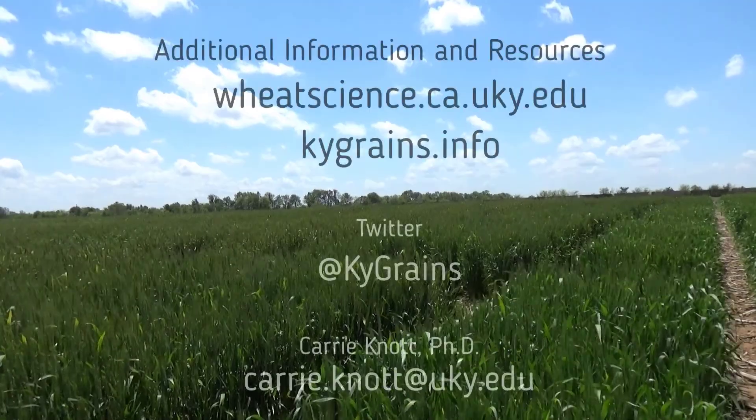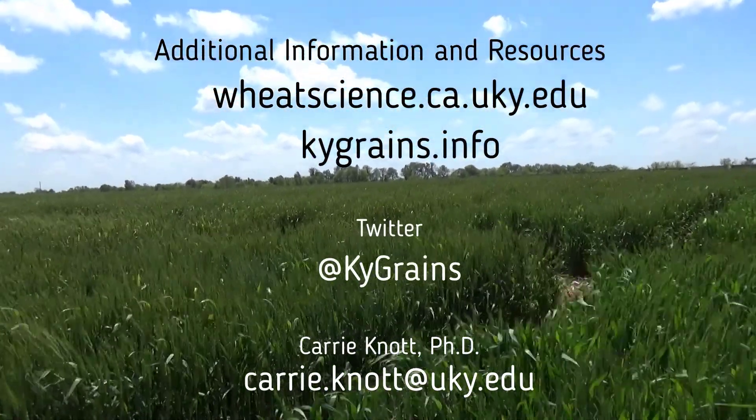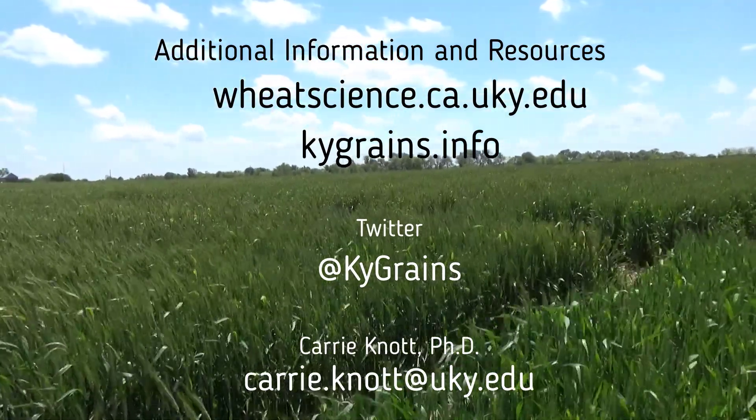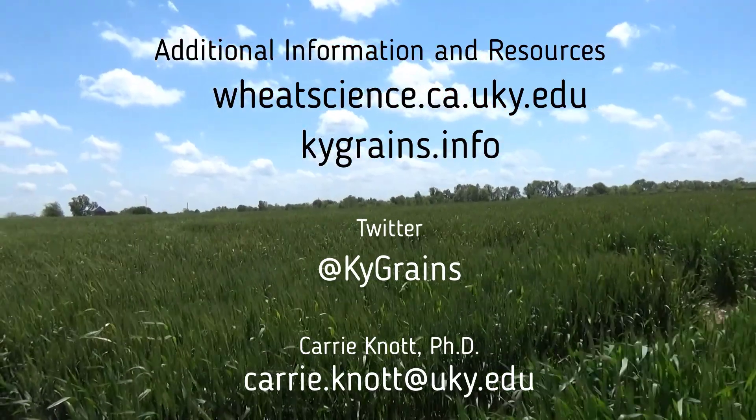For additional information and resources, please visit our websites. For up-to-the-minute notifications, please follow me on Twitter. This has been Carrie Knott of the University of Kentucky. Thank you.